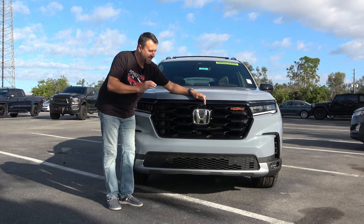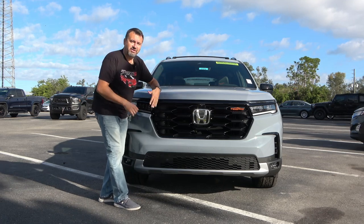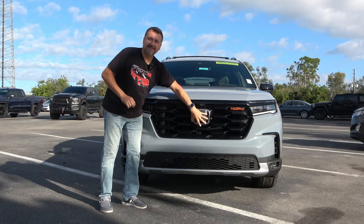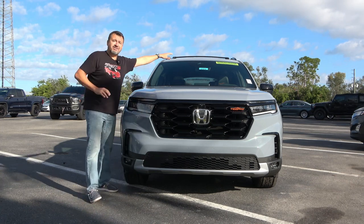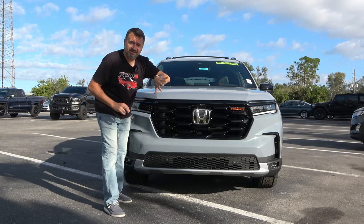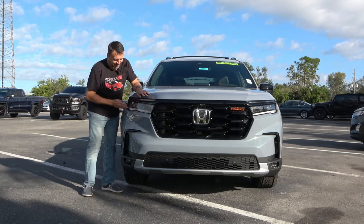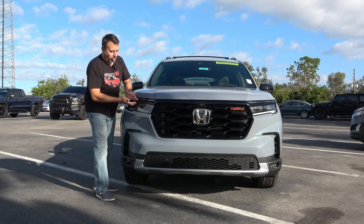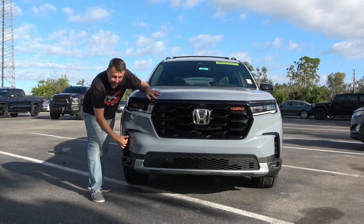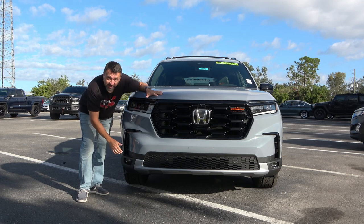You can see this orange Trail Sport trim piece right here on the large grille, which tells you this is the Trail Sport model. You also have a front view camera that serves as both a 360 camera and a trail camera — it has a self-cleaning squirting system. A huge Honda logo hides some of the Honda Sensing technology. The narrow, aggressive daytime running lights have a claw design, and there's an air curtain below for better aerodynamics, plus fog lights underneath.